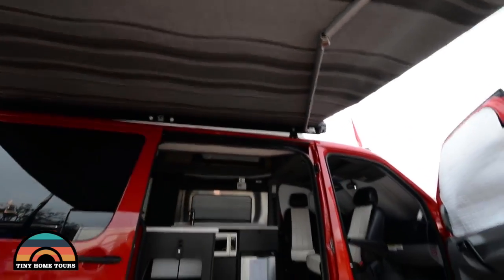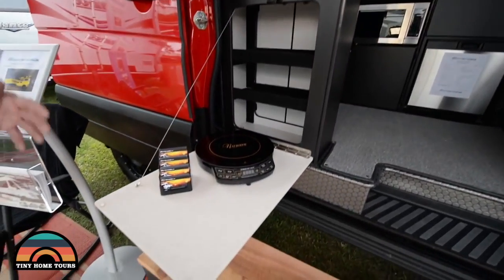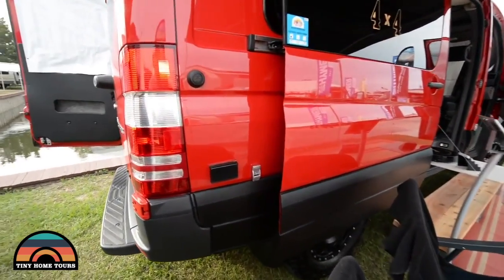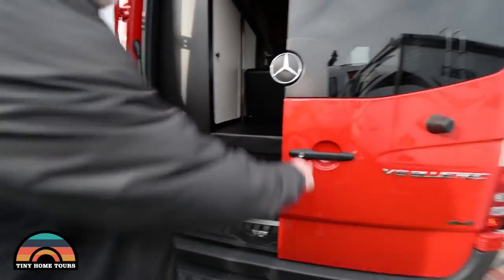There's a small flip-down shelf here with an induction cooktop. A lot of our customers aren't putting built-in cooktops since the vehicle is so small, so we're going all-electric. We've got an exterior outlet right here — 110. We've got a porch light on the side, and an exterior shower hookup with hot and cold water.